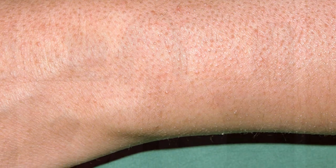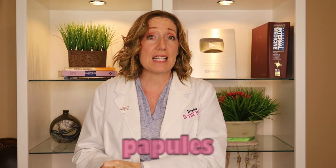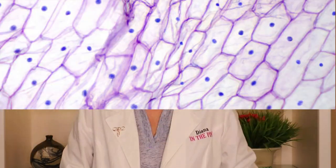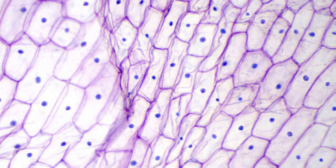Keratosis Pilaris, also called KP, is a skin condition that appears as tiny reddish bumps on the arms, the thighs, and also the cheeks. These little bumps are called papules and they can be scattered around or grouped together in a specific area on the skin. It is a buildup of skin cells inside the hair follicles, and these skin cells accumulate to form these tiny red bumps.